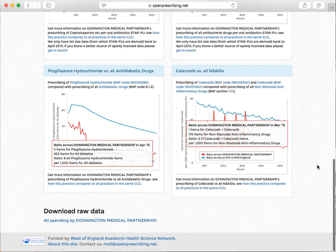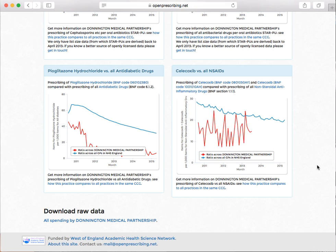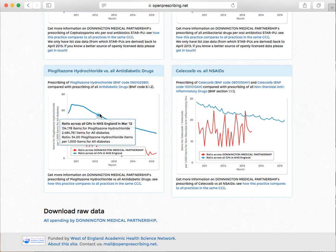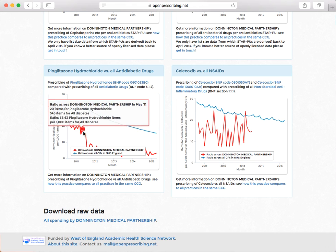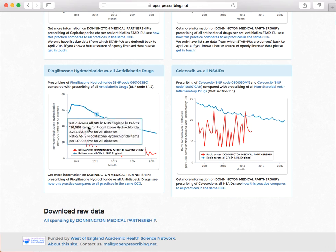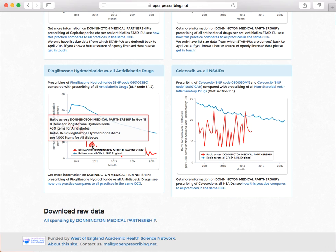Very good at not prescribing pioglitazone. Rosiglitazone is pretty much taken off the market now — it's an anti-diabetes drug with some unpleasant problems, like increasing your risk of quite serious heart problems, probably a class effect. So people stopped using pioglitazone across the board. You can see Donington Health Centre very suddenly stopped using pioglitazone. That looks to me like somebody had a conversation: let's not use pioglitazone anymore.